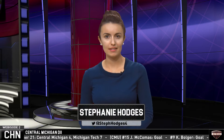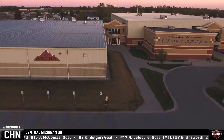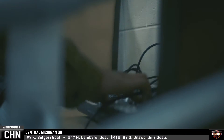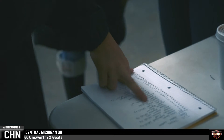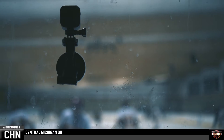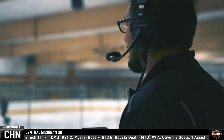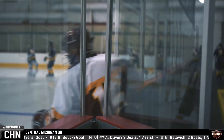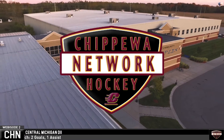Good evening and welcome to Inside Chippewa Hockey's web exclusive. We're going to take a look at last weekend's trips to Hope College and Michigan Tech. This is Inside Chippewa Hockey. The D3 team traveled to Holland this weekend to face off against Hope College. THN's Lindsay Lewis and Sean Bednard have the highlights.